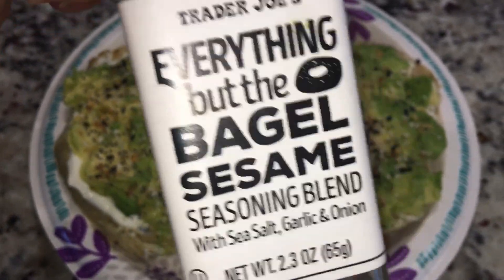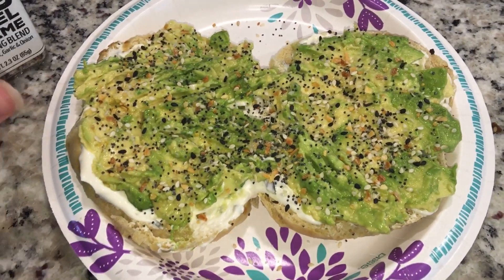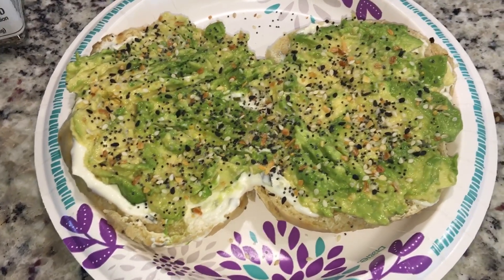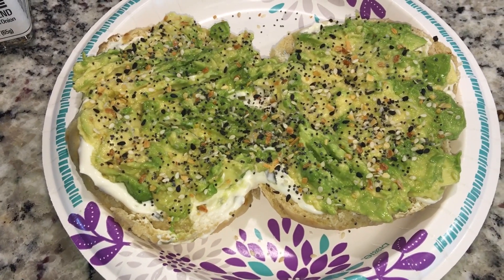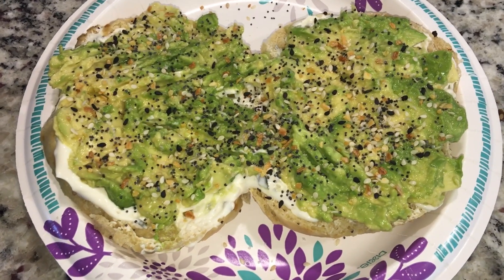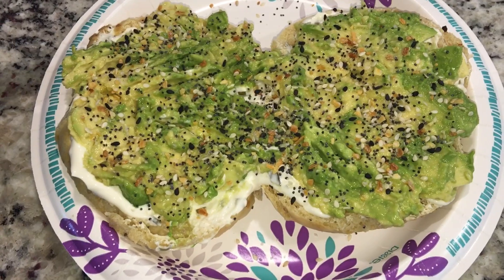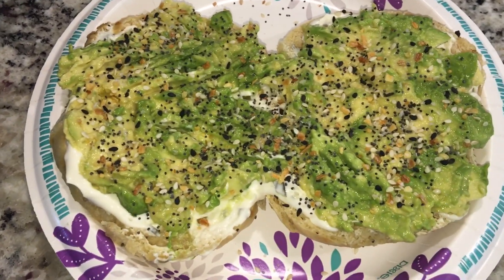Before anybody says my bagel is processed — I know. The way my life is set up right now with my injury, the less time on my feet the better. A lot of my food has become a little more convenient, so I guess dirty keto. I've been doing dirty keto just because I can't spend a lot of time on my feet.